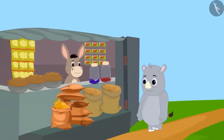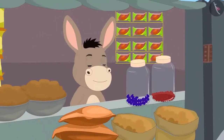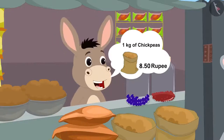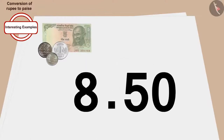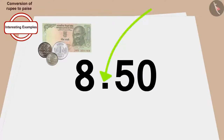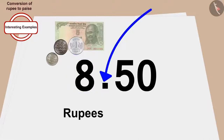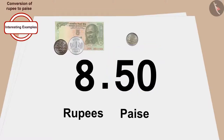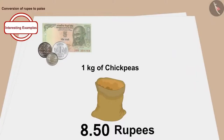Gaggu has come to buy groceries today. He asked Bola the price of 1 kg of chickpeas. Bola told him that 1 kg of chickpeas is worth Rs. 8.50 paise. Children, the number written to the left of the dot is in rupees and the number to the right is in paise. So the price of 1 kg of chickpeas is Rs. 8.50.